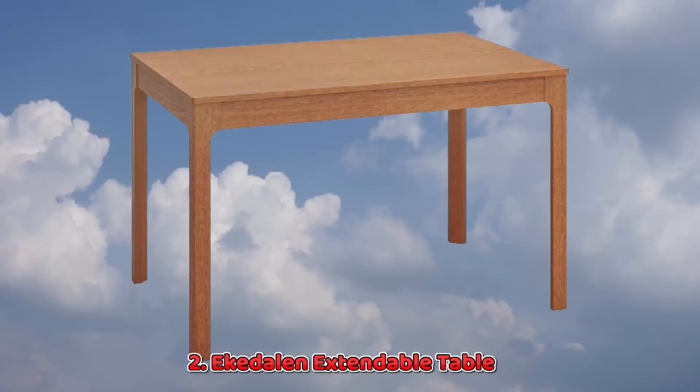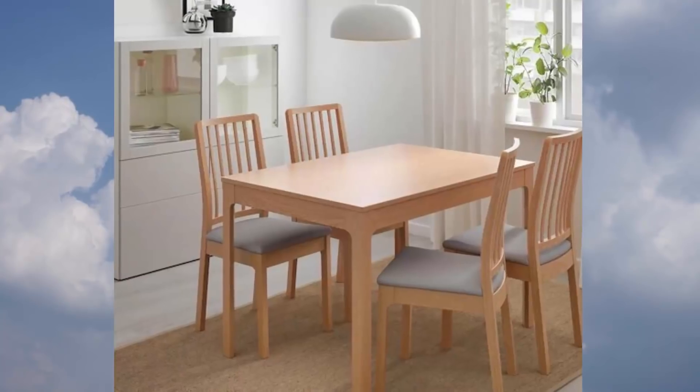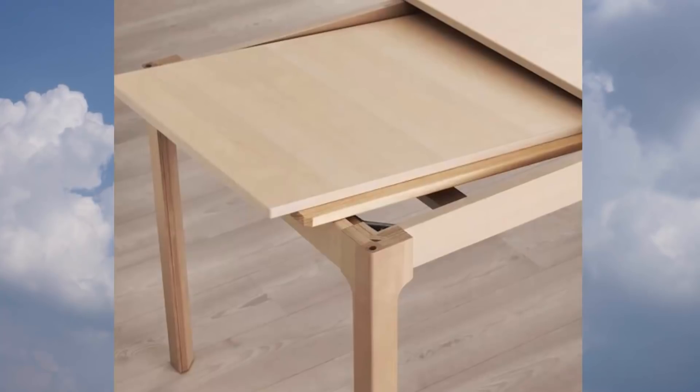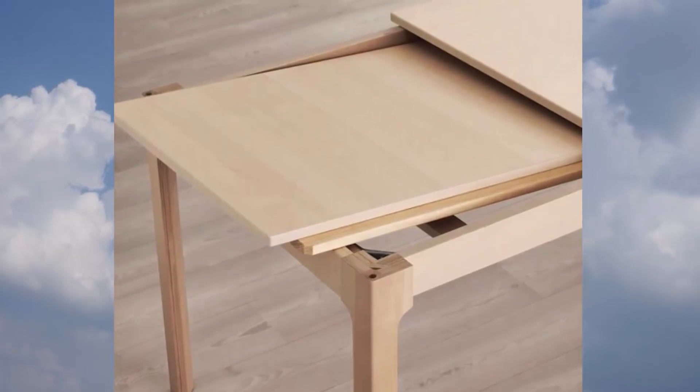2. Echadelon Extendable Table. Forget tea for two — you can comfortably fit four or even six once you extend this table to its full size, a task even one person can do easily.